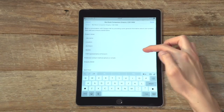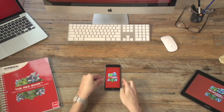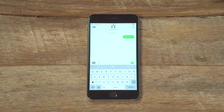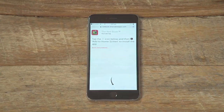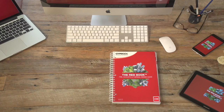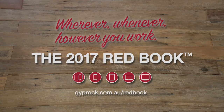The Giprock Redbook Companion application is free and easy to access. For the mobile version, simply text Redbook to 0400 813 813 and follow the link. To access the application for computers or to download a PDF of the full book or just a section, visit giprock.com.au/redbook. Also available in hard copy through your Giprock representative. So no matter wherever, whenever, however you work, the new Giprock Redbook has you covered.